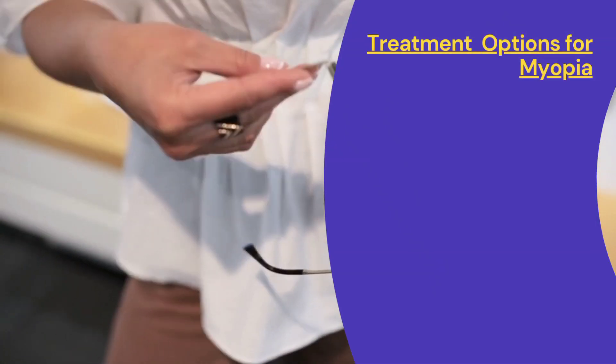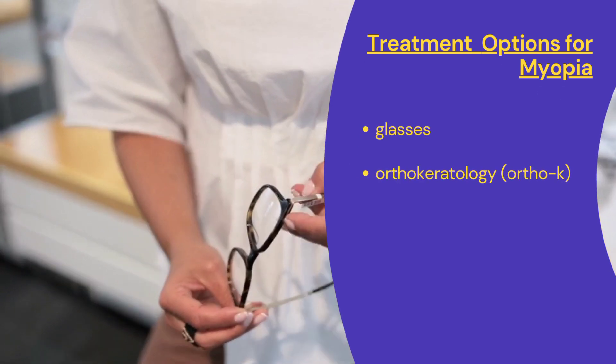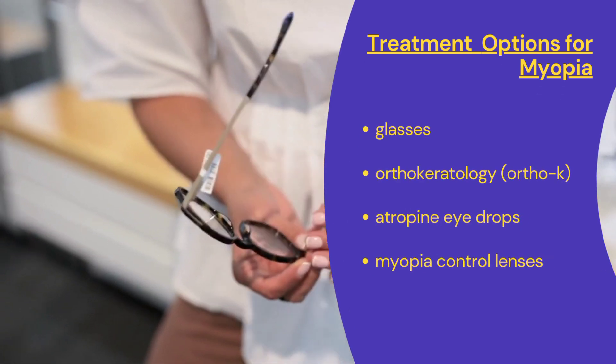If your child already has myopia, consider treatments like glasses, ortho-K lenses, atropine drops, and special myopia control lenses.